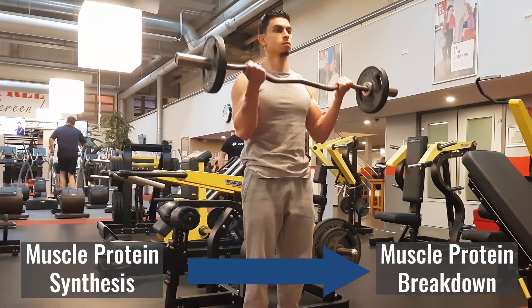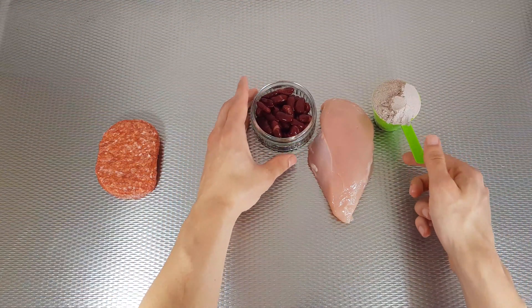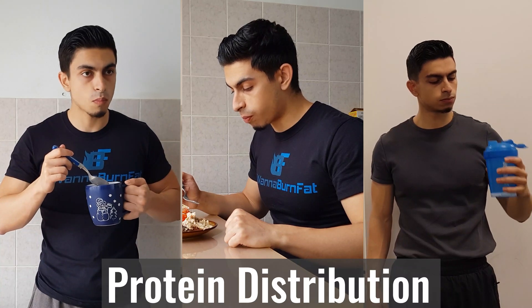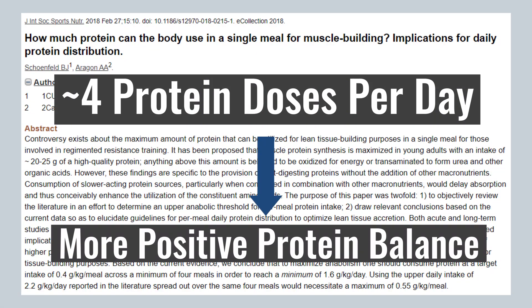That's protein and carbohydrates. Muscle growth is the result of synthesizing more muscle proteins than your body breaks down. The most important variable for having a positive protein balance is how many grams of protein you consume per day. But the way you distribute your protein throughout the day can also have a muscle growth benefit. Research suggests that having roughly four protein doses distributed throughout the day helps with creating a more positive protein balance.